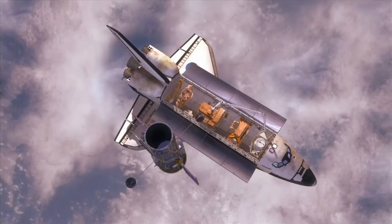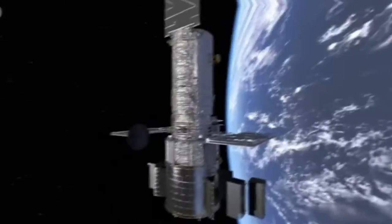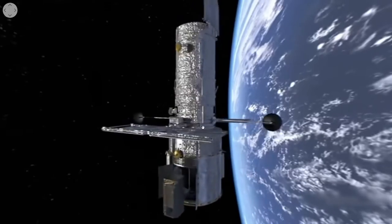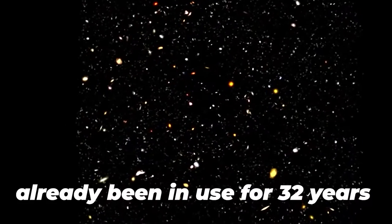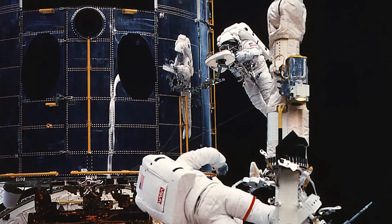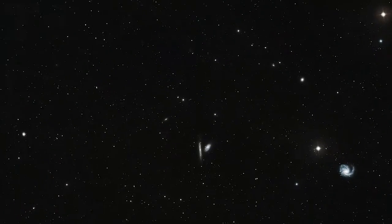The Hubble Space Telescope is the first significant optical telescope to be put in space, with a clear view of the cosmos. It was first introduced in 1990 and has already been in use for 32 years, having been serviced six times.